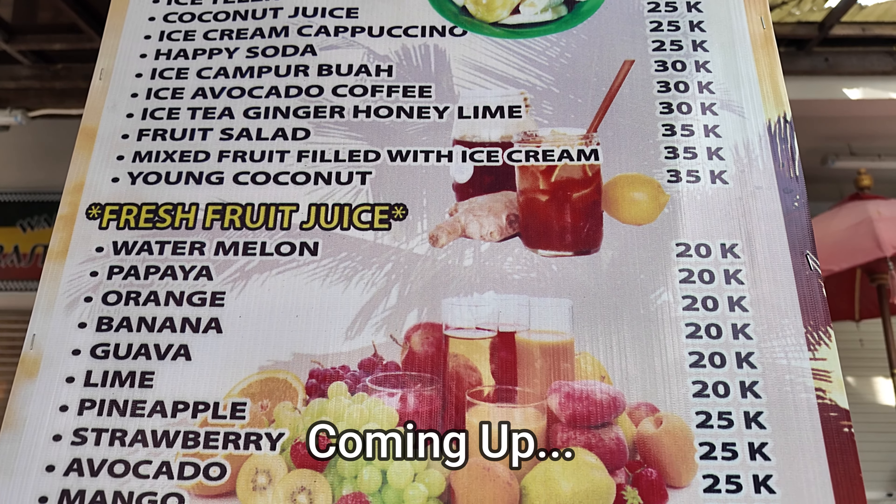Hello, some nice fresh juices there. Good afternoon from Bali, Indonesia. So today I'm here in the Kuta area of Bali and what I'm going to feature for you in today's video is a beach stroll along Kuta Beach.